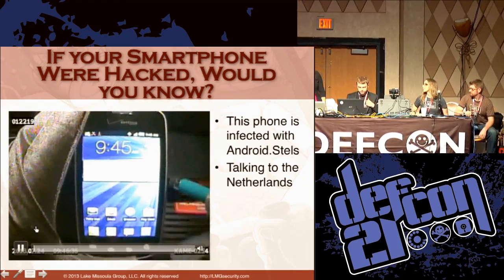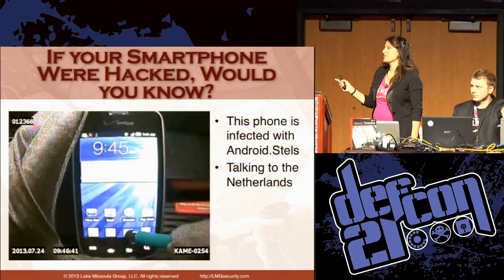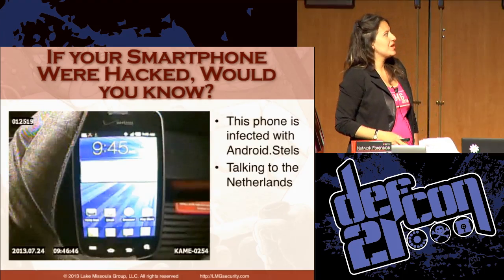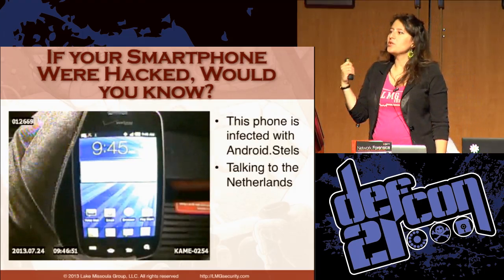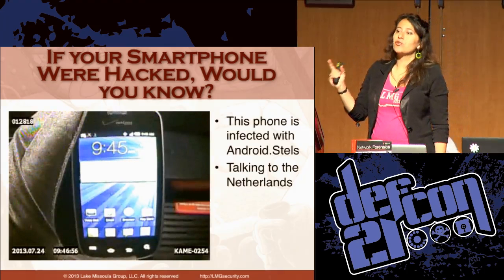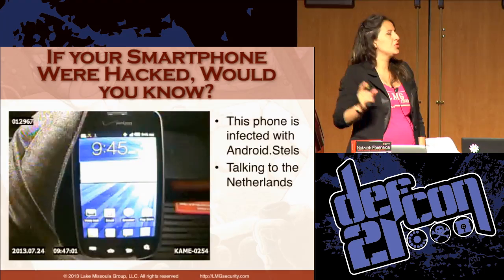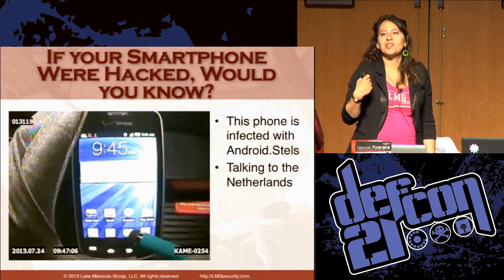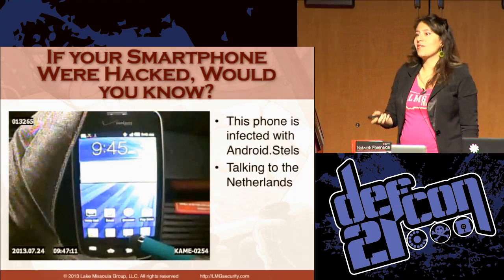So if your cell phone were hacked, how would you know about it? Probably half of you today in this room have cell phones that are hacked, but you can't tell. The video on the screen is showing us a cell phone infected with the Android Stealth malware, sending data out to the Netherlands every five or fifteen minutes, depending on whether it gets a response from the command and control server. If you were a user looking at this phone, you would never know about it.